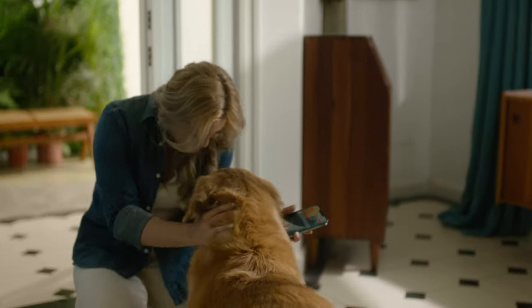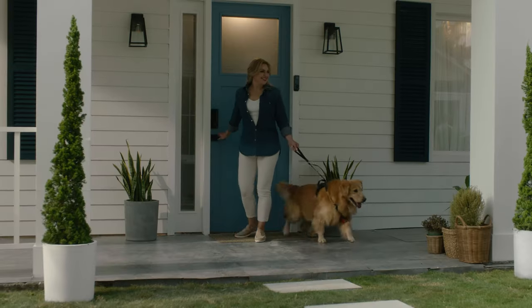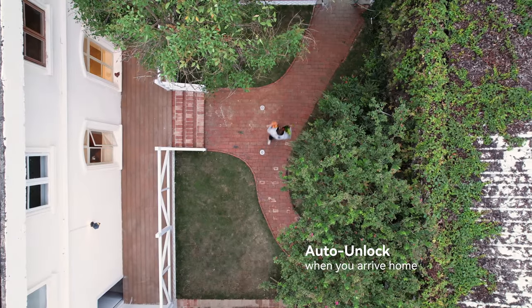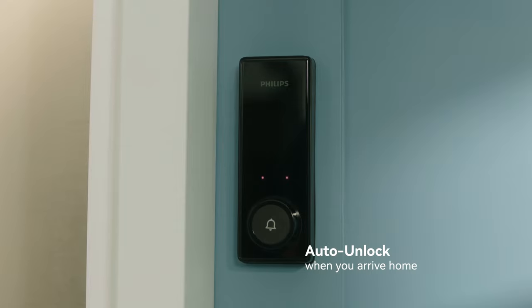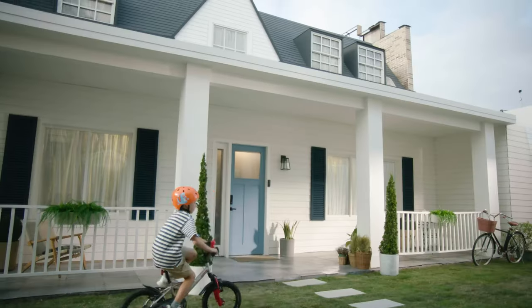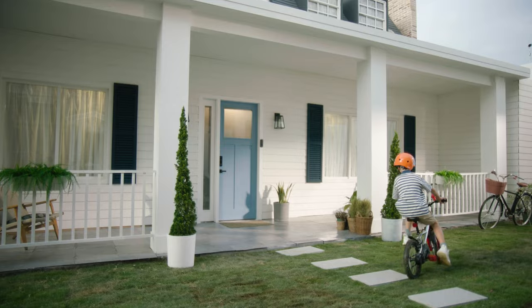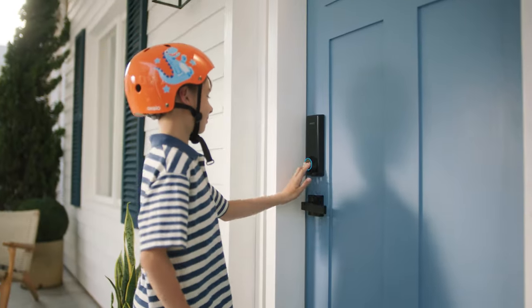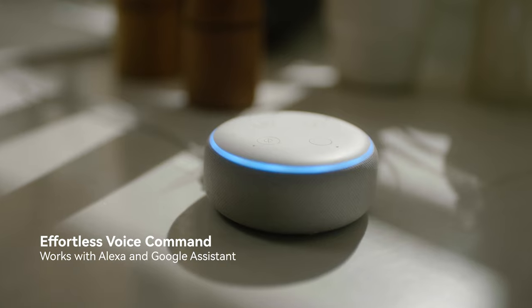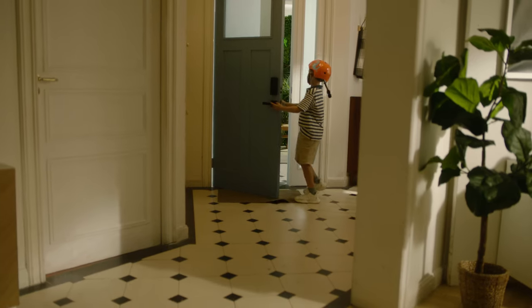This smart lock keeps your home safe and sound. Featuring geofencing technology, the lock will recognize you and automatically unlock when you arrive and knock. Plus, it works with Alexa and Google Assistant — Alexa, unlock the front door — so you can enjoy the ease of voice command.